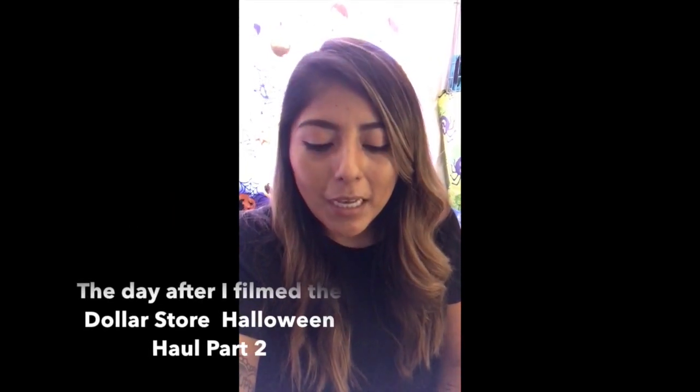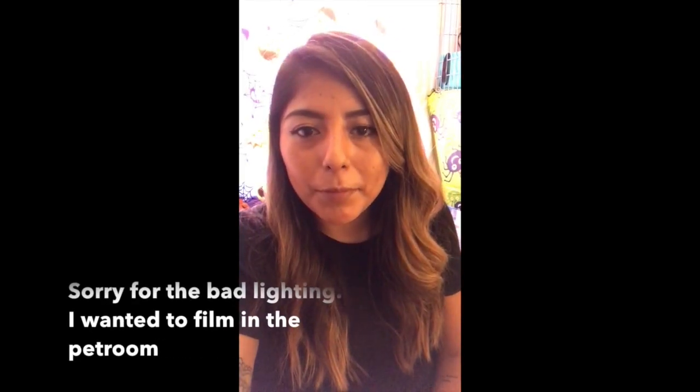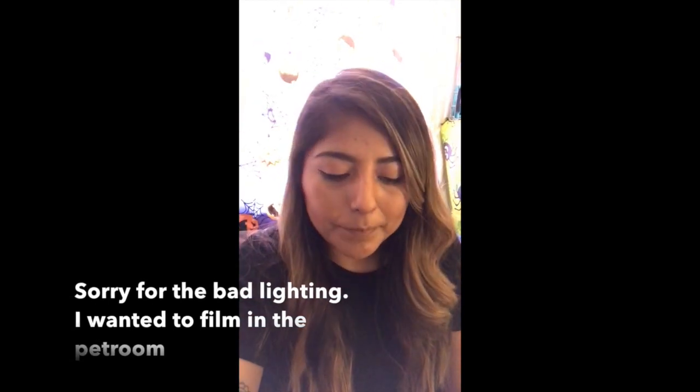Hey guys, welcome back! I decided to stop by Dollarama again — this is a day after I filmed last time. They always come up with different things or their stock changes, so since I was passing by on my way home, I thought I would check what they had and see if there's anything different for the pet room.